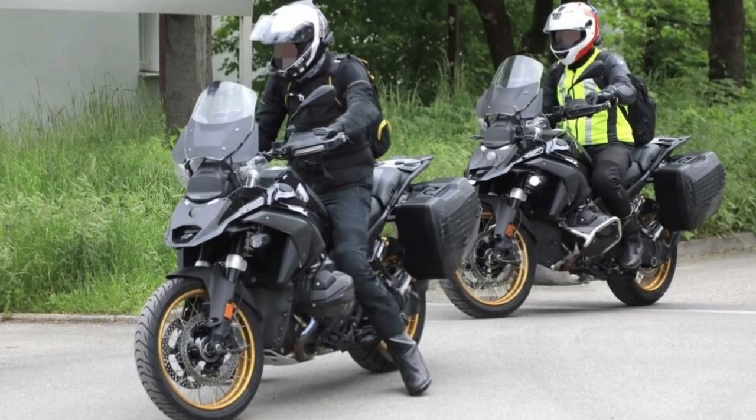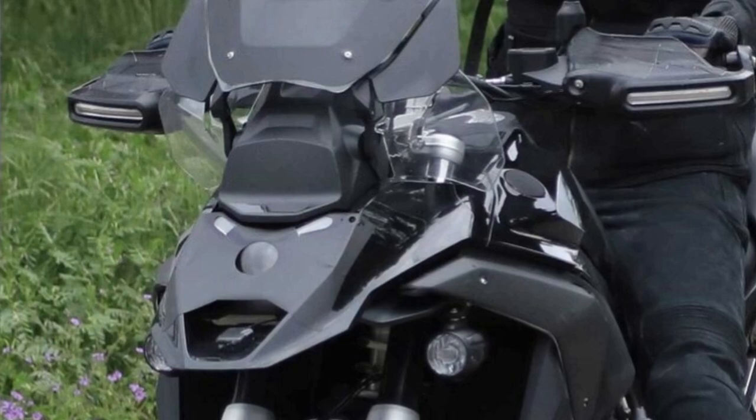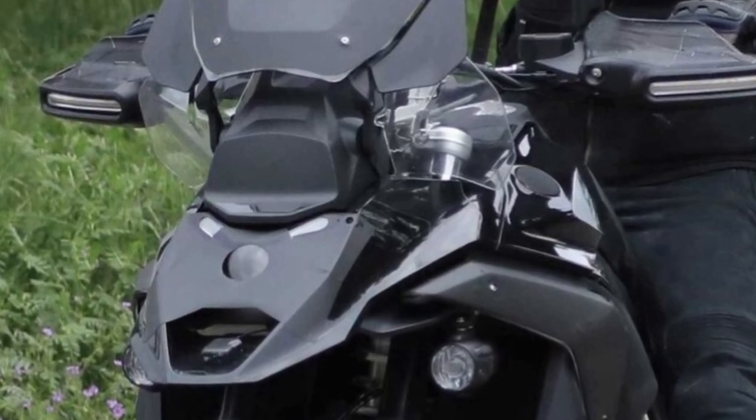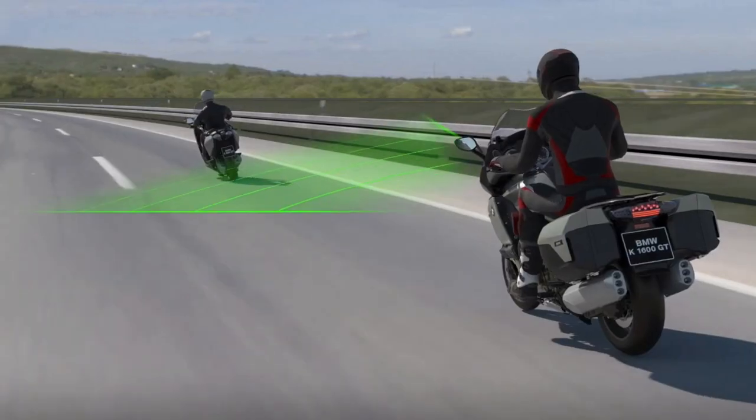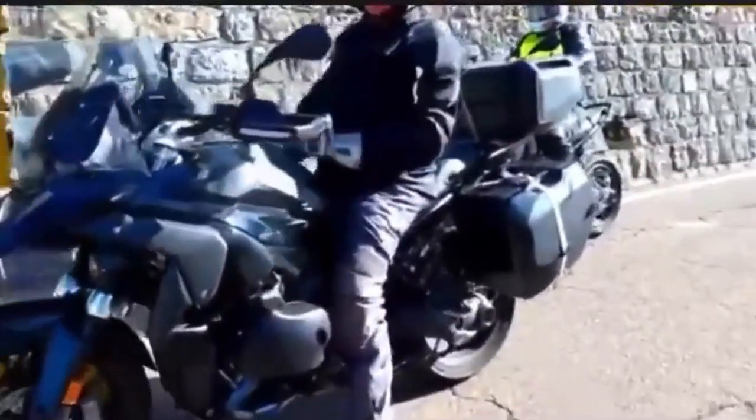Observing the front, you immediately notice the black box that contains the radar — a millimeter wave device that allows the R1300GS to have technologically advanced safety systems, such as adaptive cruise control. The headlight has been camouflaged so as not to show its shapes, but we can see a revised design with more rounded lines.